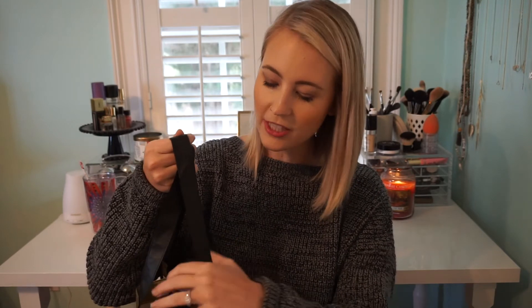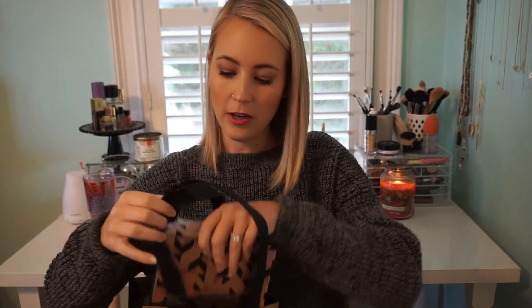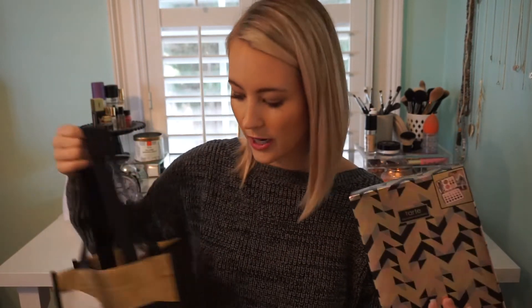I'm going to move on to Sephora. They have their VIB Rouge sale and VIB sale going on, and they have all these fun totes they're handing out with your product. The first thing I'm going to show, I've actually had for a while and bought it online at Sephora.com. I've been so tempted to break it open and use it, but I've been trying to hold off so I can talk about it on camera first.